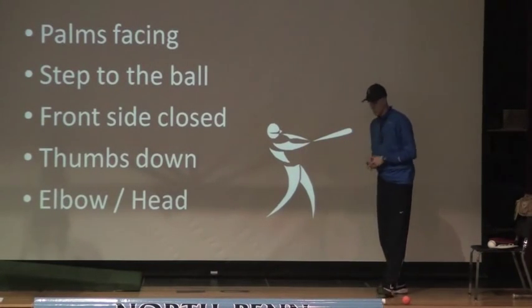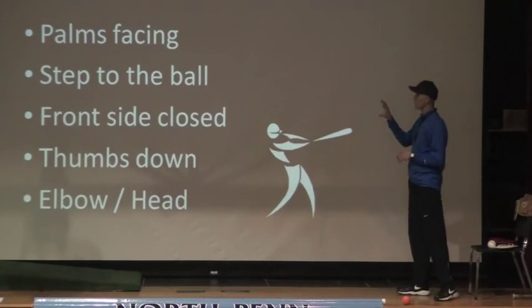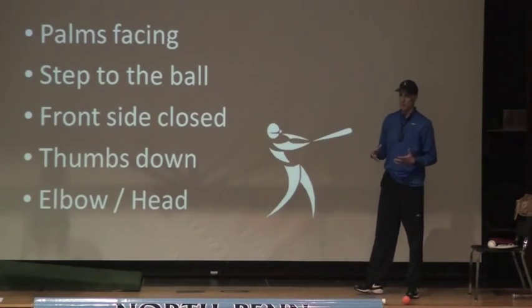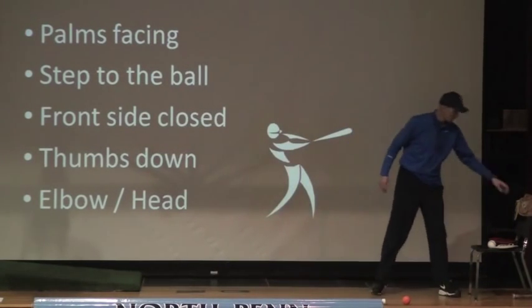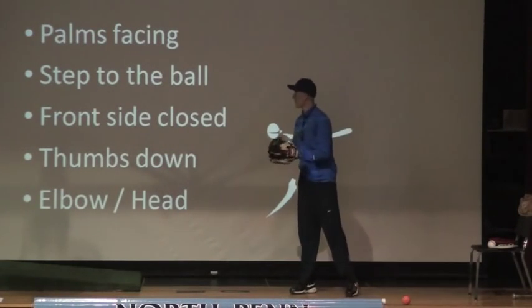As Coach Monero said, tonight we're going to stick with the very basics. I'm going to talk primarily tonight about these five things. When I was thinking about catching and throwing, I thought, what can I whittle it down to? And so I came up with these five things, and I'm going to try to pass on some of that to you, just to give everybody a foundation.